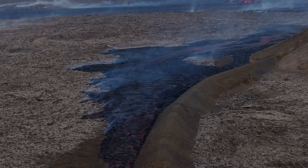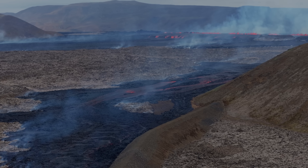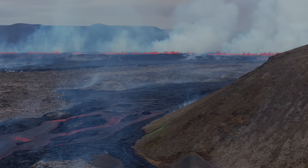The eruption is in the same area as the three eruptions before, in the Sundhnúkagígar area. Currently the fissure is about 3.4 km long and it's continuing to grow.